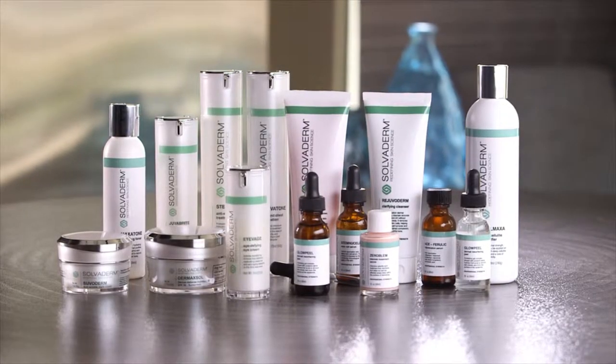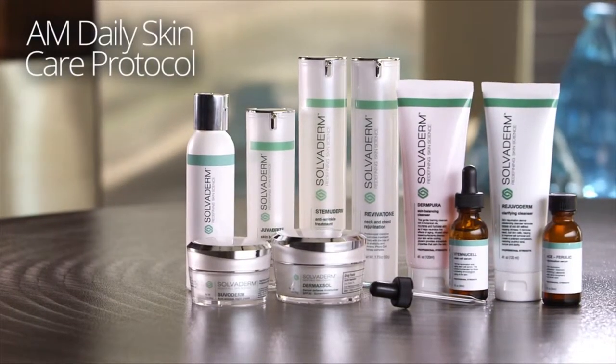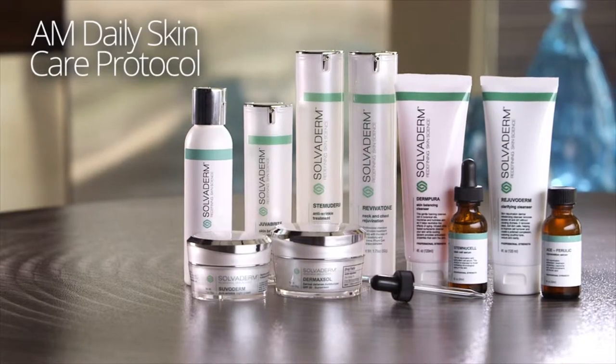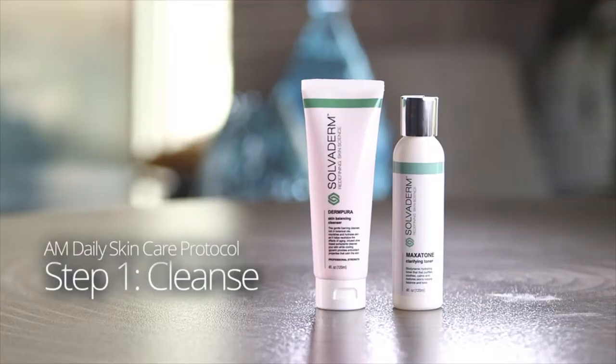Each morning brings new opportunities and a chance to start your day with the healthiest, youngest-looking skin possible. Our researchers have developed a daily skincare protocol that will keep your skin looking and feeling its best, so you can take on the day with confidence. The Solvoderm AM morning regimen begins with a cleanser.